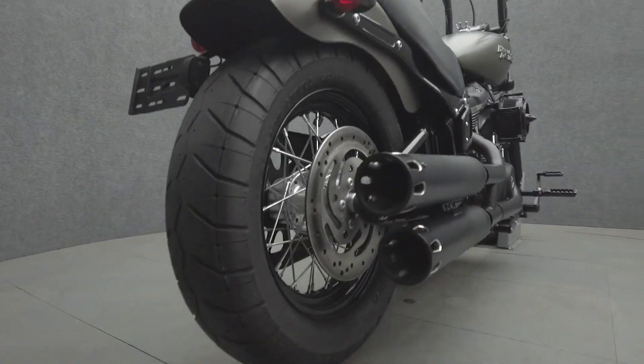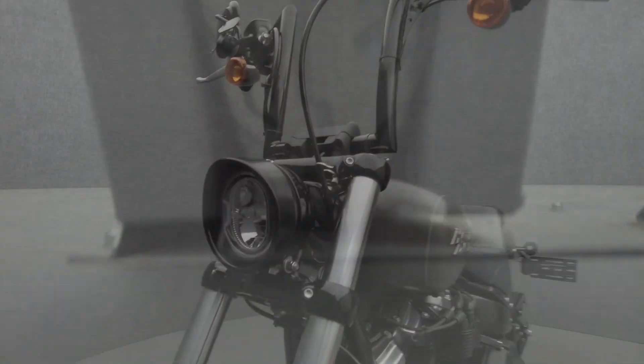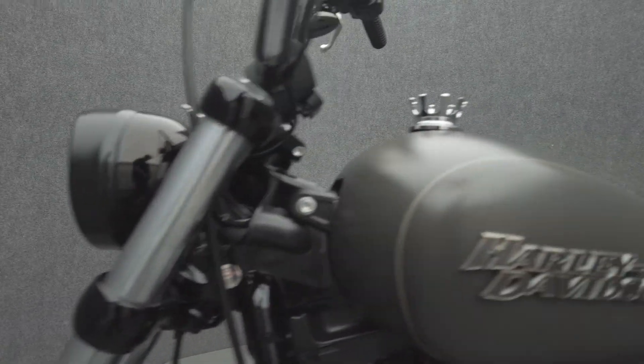Twin Motor. The Street Bob puts 108 foot-pounds of torque through a six-speed transmission. It has a 26.8-inch seat height and weighs in at 659 pounds.